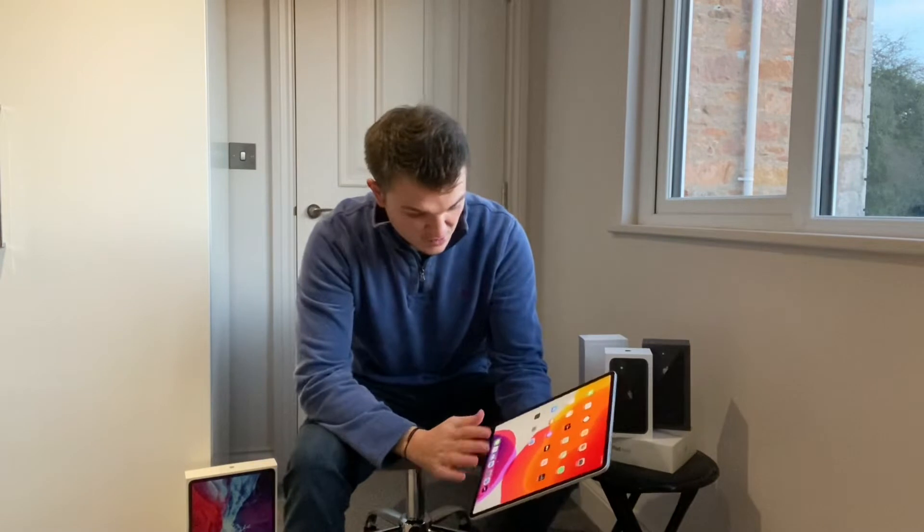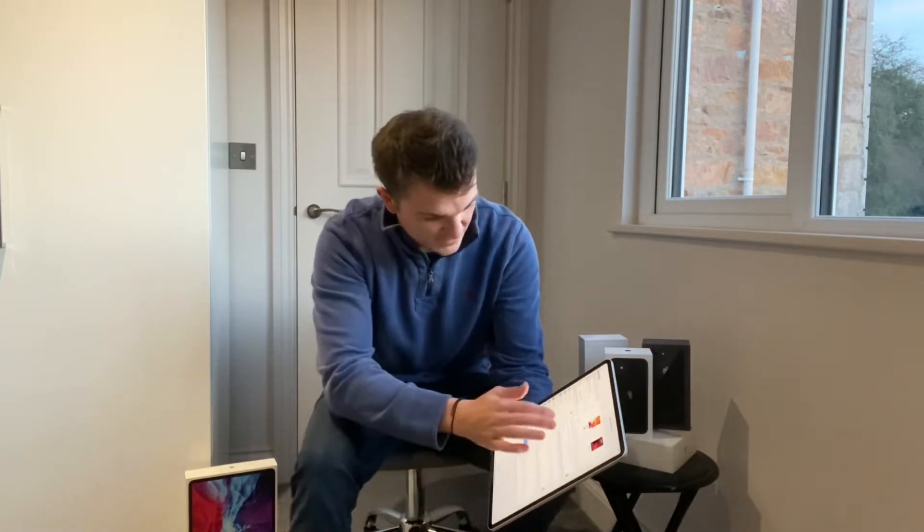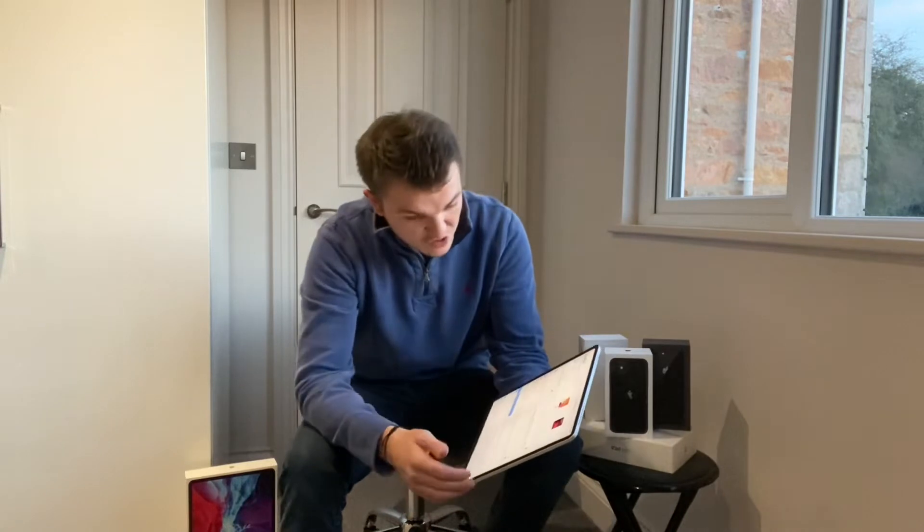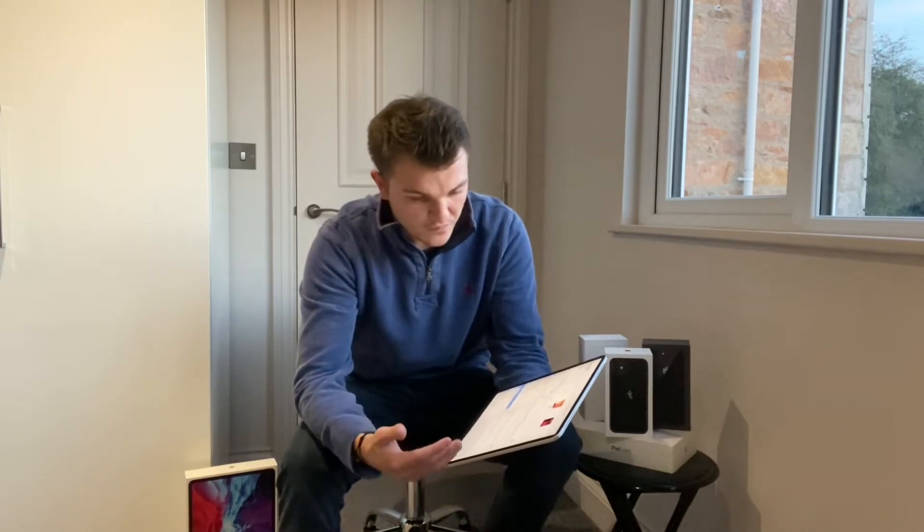One of the things I want to talk about particularly is the settings — some things you may want to do when you first get your iPad Pro. You've set it up, you've linked your ID to it, and you just want to see what you can do in terms of more unique and personalised features.